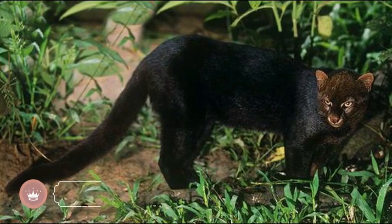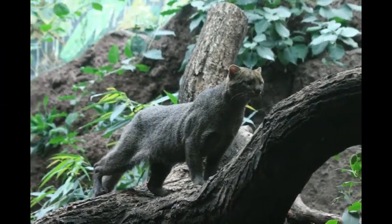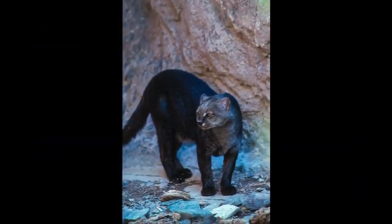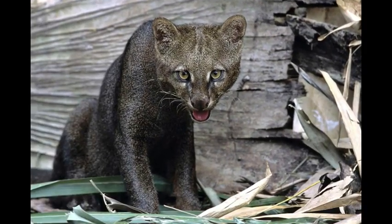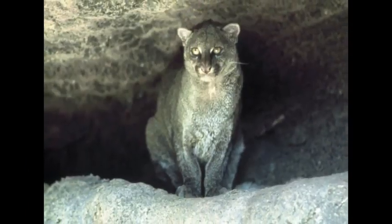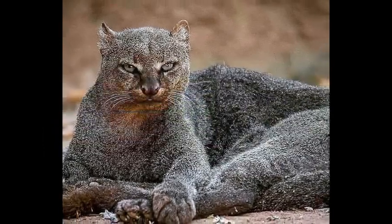Jaguarundi is an unusual-looking wild cat found in woodlands, tropical forests, and shrublands throughout the Americas. A long, slender body characterizes the unique appearance of a jaguarundi, with a spotless coat. Their head is small and triangular-shaped, ears are small and rounded, legs are short, and they have a long tail.